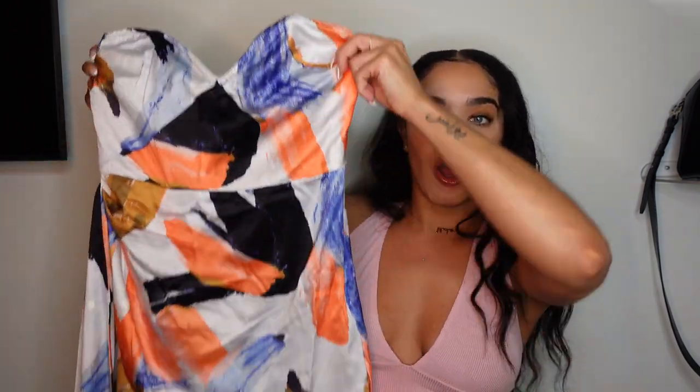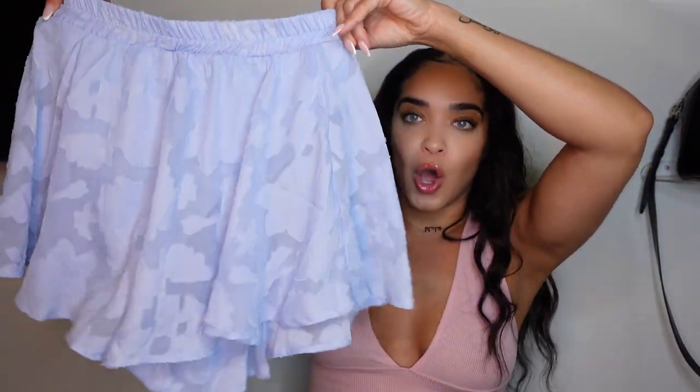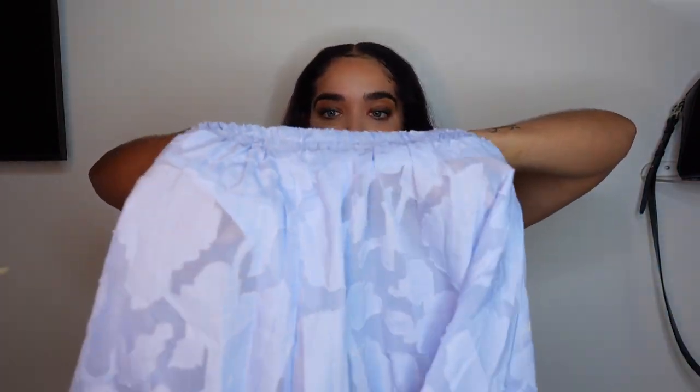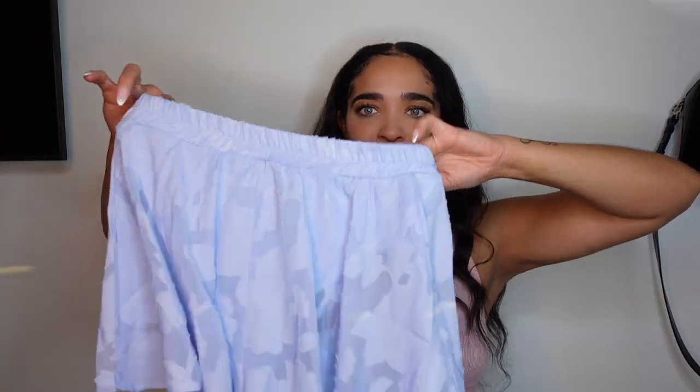It's a good lightweight piece with a tiny bit of stretch — really, really cute. Next up is a set, and honestly it's my favorite thing from the entire haul. Starting with the bottoms — these are little baby blue shorts. The only thing I'm upset about is that I didn't realize they were see-through. They have a built-in underwear, but the built-in is like a thong, so I don't know how I really feel about that.